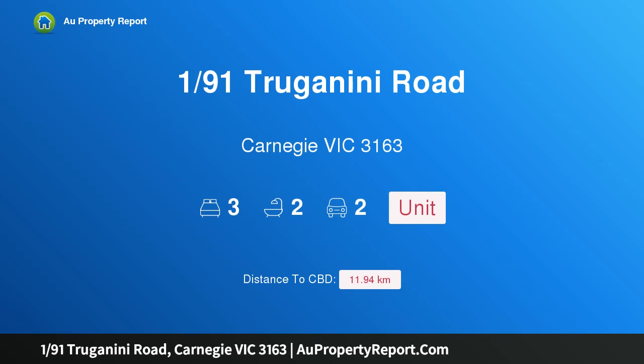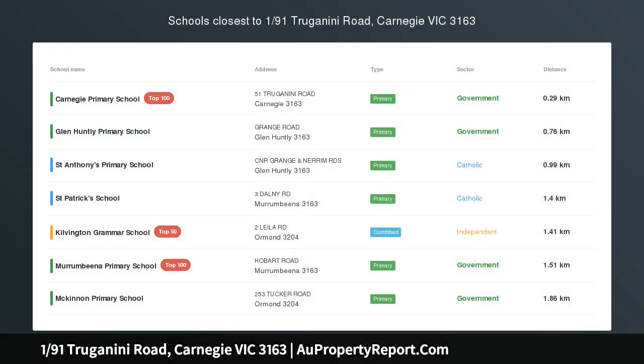Hi, I am glad to introduce property 191st Truganini Road, Carnegie Victoria 3163. Single-level renovated three-bedroom unit.